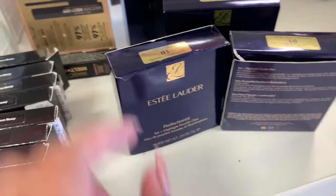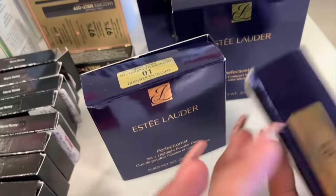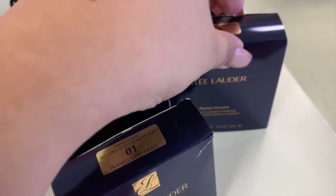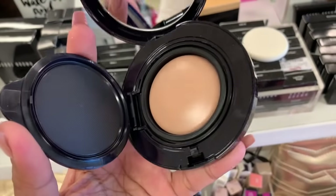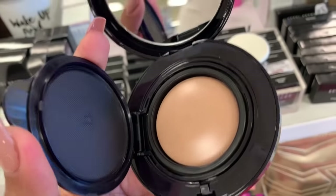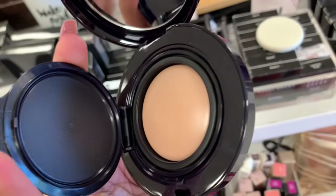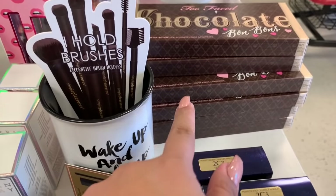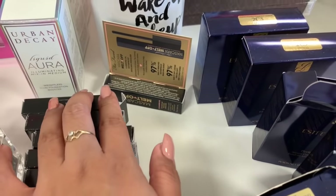Right beside it is the Estee Lauder Translucent Powder, which I've shown you guys many times. They have Translucent Light and Fresco. Then there's this Combate Makeup — I'm not sure what it is. It's $14.99, and it looks like a concealer because it's a cream product, and it comes with a big mirror. And then there's the Too Faced Chocolate Bon Bons palette, and the Melt-Off Mascara in mini size.